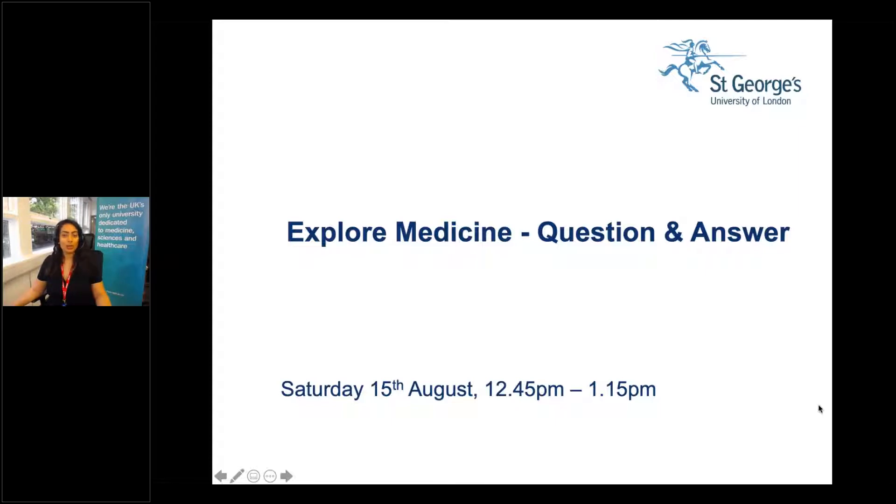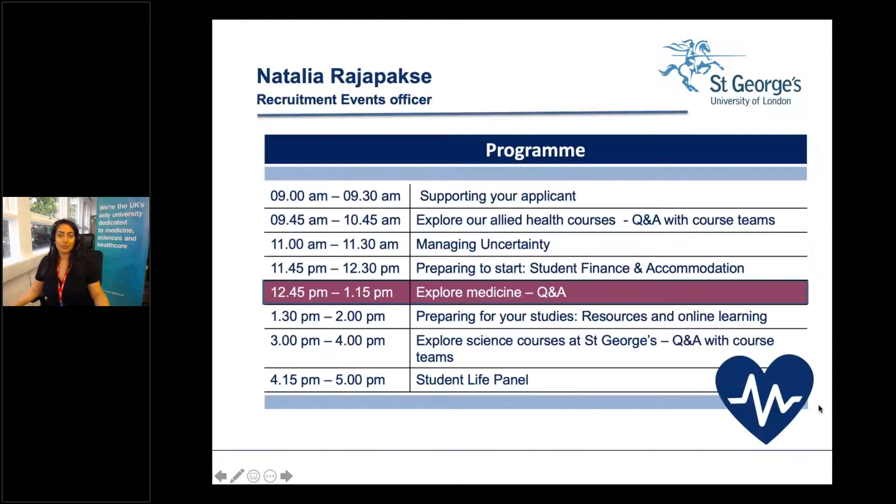I'm going to talk you through the program for the day. We've got lots of sessions — we've already had lots of sessions which will be going up on our website by the end of the day. We've got some sessions on preparing field studies for online learning, exploring our science courses, and our student life panel. If you're interested in any of those please do sign up — we'll share the link in the chat or you can register on our website.